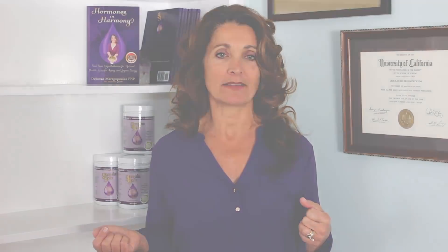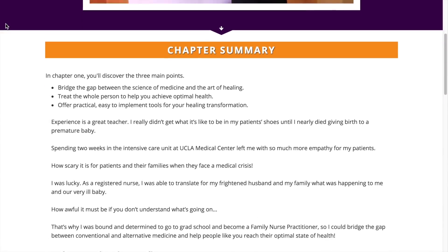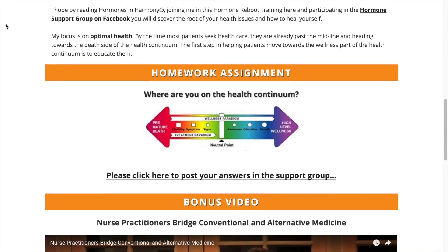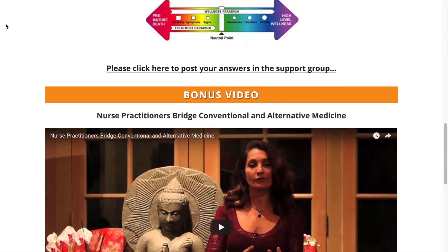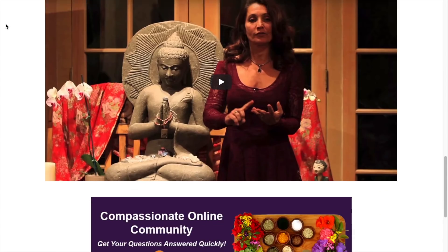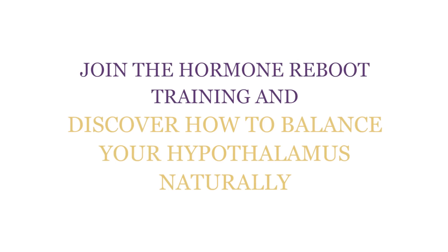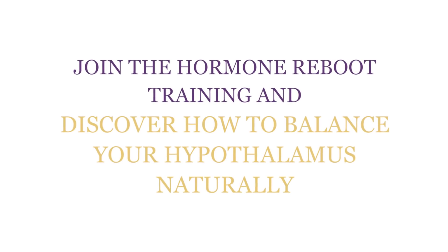Now you know how many vital functions your hypothalamus controls, yet it's not easy to get back into balance. So I created the Hormone Reboot Training for you to discover how to heal your hypothalamus and all of your hormones naturally. It's free — just click the link in the description below this video. So what's one thing you're going to do to help balance your hypothalamus? Leave a comment below and we'll chat.